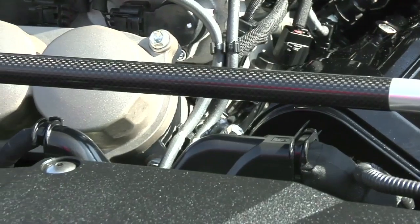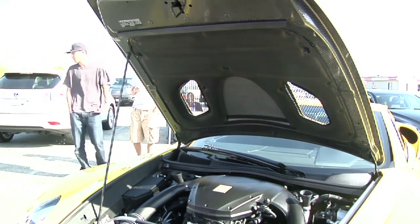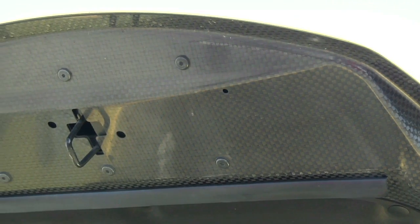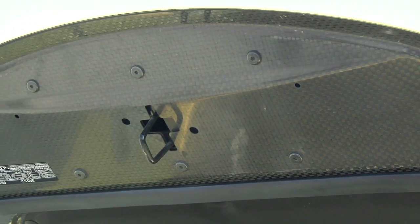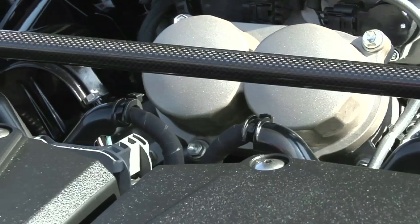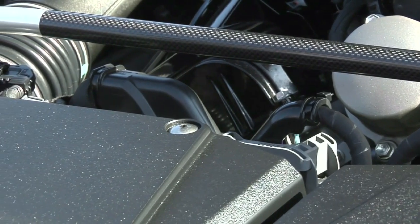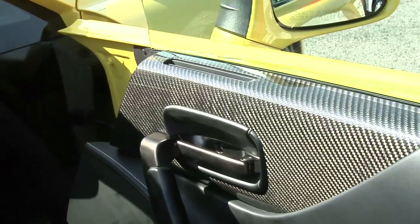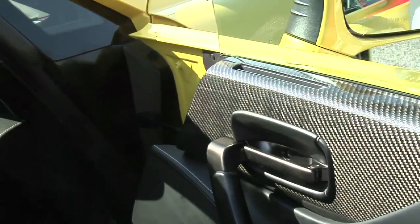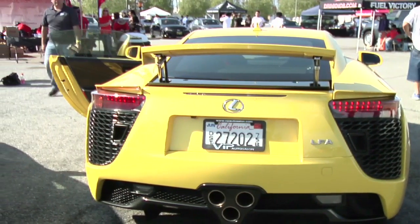This vehicle is built mainly of a carbon fiber tub, with carbon fiber components throughout — the frame rails are aluminum. Originally the LFA was going to be an all-aluminum car, but because Toyota found it was too heavy, they went with a carbon fiber structure. The carbon fiber is weaved in-house by Toyota. Toyota used to be a Looms Works company — they built that type of machinery before they got into the car business — and with that expertise, they developed two proprietary carbon fiber looms that nobody else in the world has.